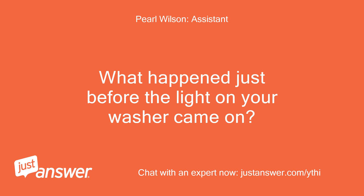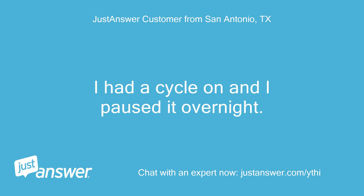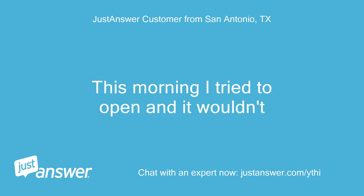What happened just before the light on your washer came on? I had a cycle on and I paused it overnight. This morning I tried to open it and it wouldn't.